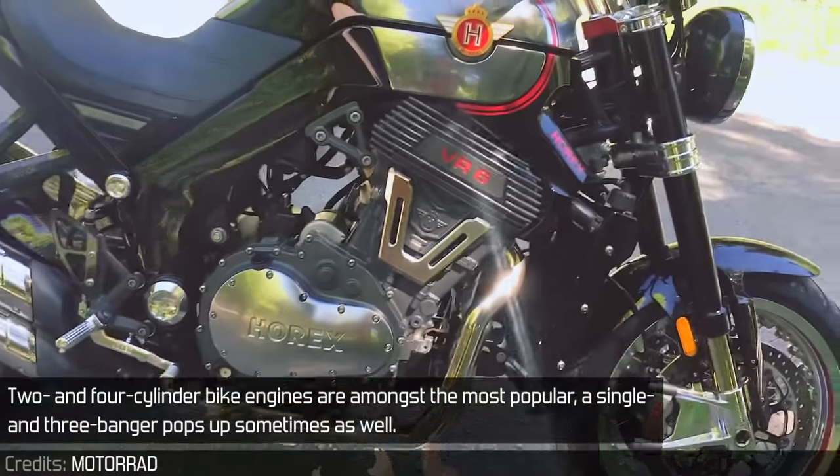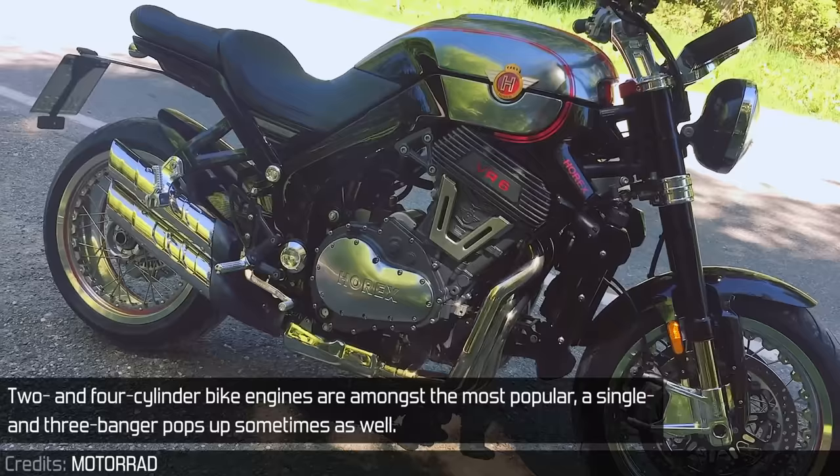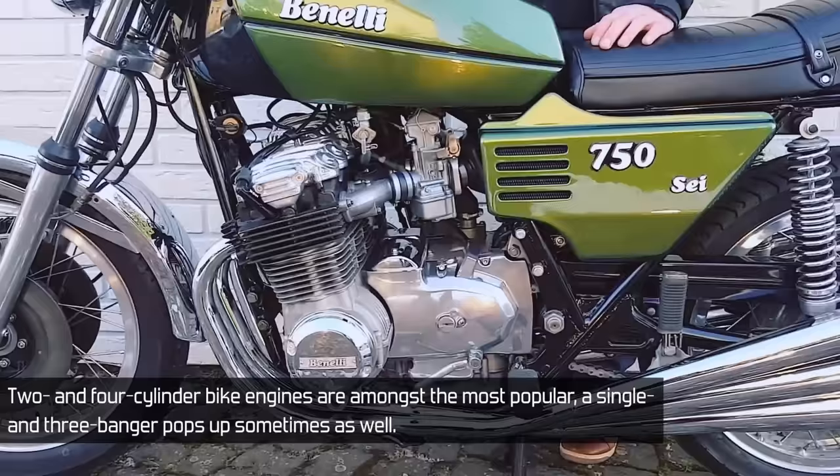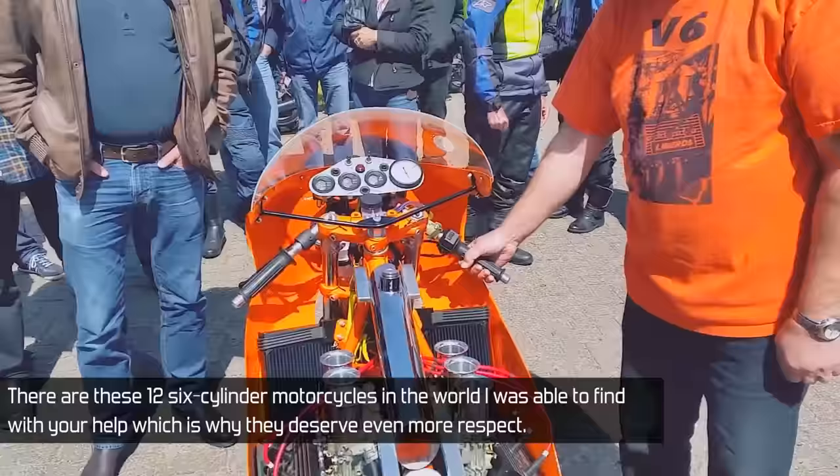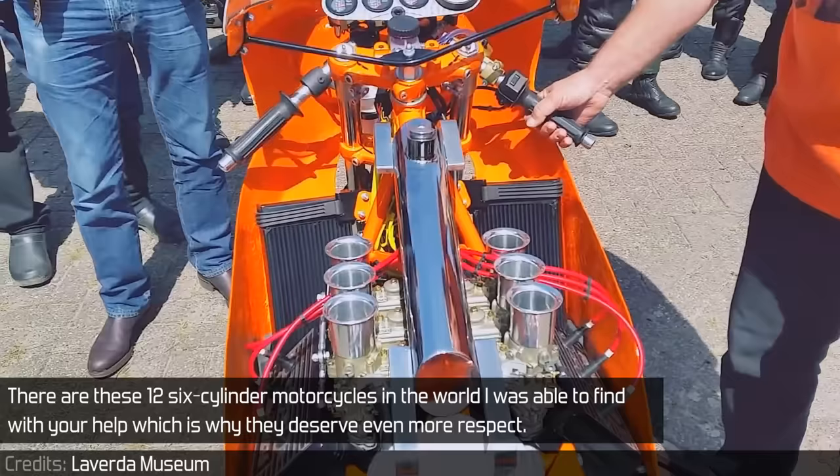2 and 4 cylinder bike engines are amongst the most popular. A single and a 3-cylinder pops up sometimes as well, but 6 cylinders are rather rare. There are 12 six-cylinder motorcycles in the world I was able to find with your help, which is why they deserve even more respect.